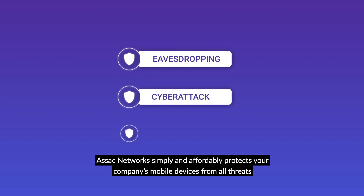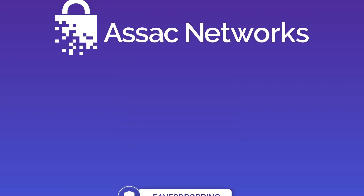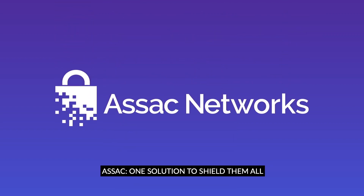Azak Networks: simply and affordably protects your company's mobile devices from all threats. Azak Networks — one solution to shield them all.